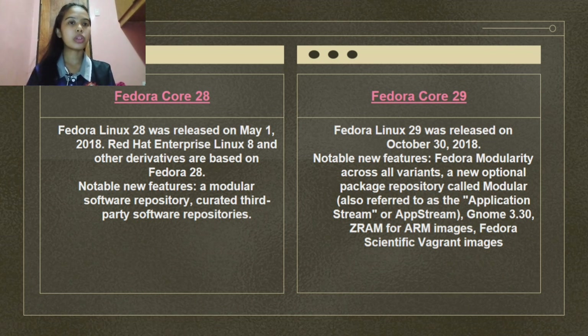Fedora Linux 29 was released on October 20, 2018. Notable new features include Fedora Modularity across all variants, a new optional package repository called Modular (also referred to as the Application Stream), GNOME 3.30, ZRAM for ARM images, and Fedora scientific background images.